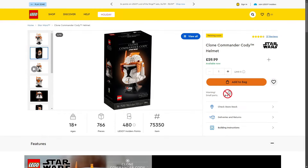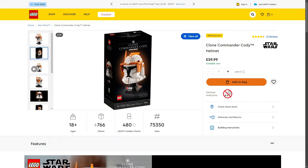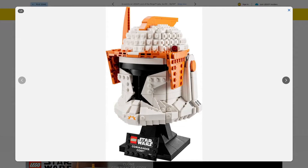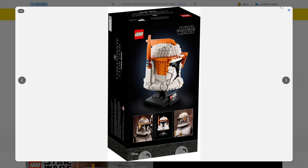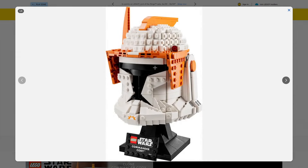Next, in the LEGO Star Wars helmet line: the LEGO Star Wars Clone Commander Cody Helmet, set 75350, 766 pieces, retailing for £59.99 in the UK. This is based on Phase 1 Commander Cody and looks really good — I actually have this set and I'm planning on building it for my own collection as I'm a big fan of the helmet line. We were estimating the helmet line might end this year, but with sets being extended and new ones rumoured for next year, that will really help boost these sets.